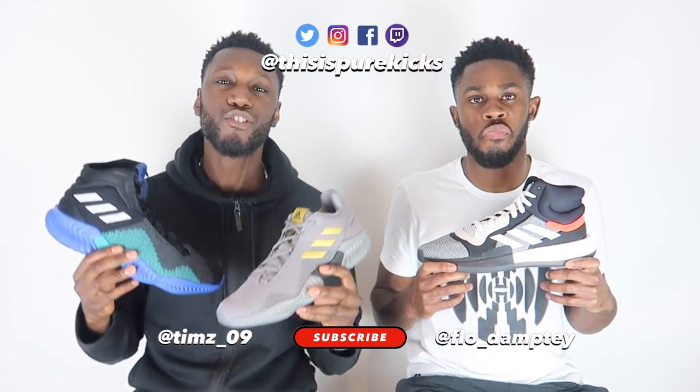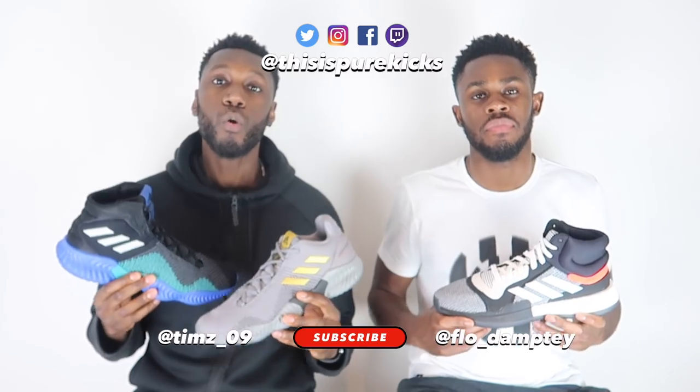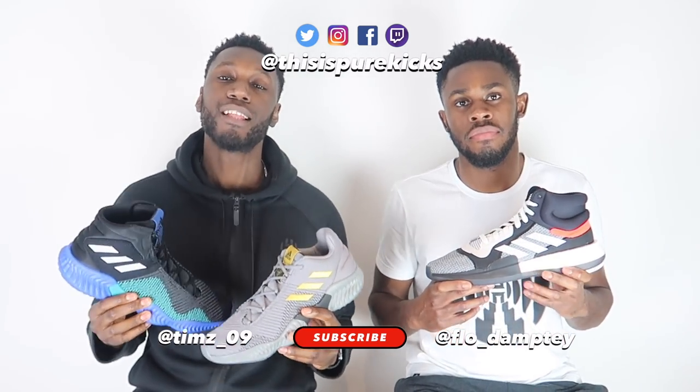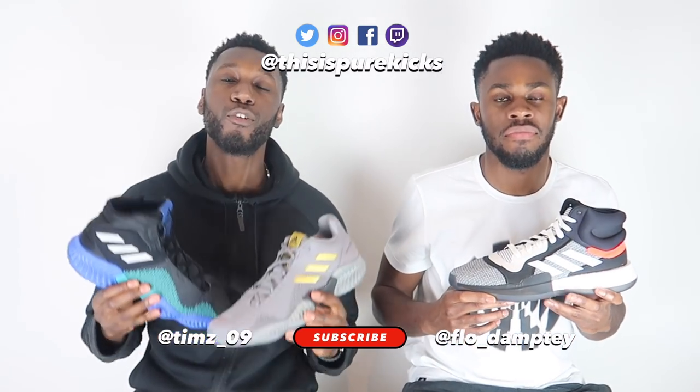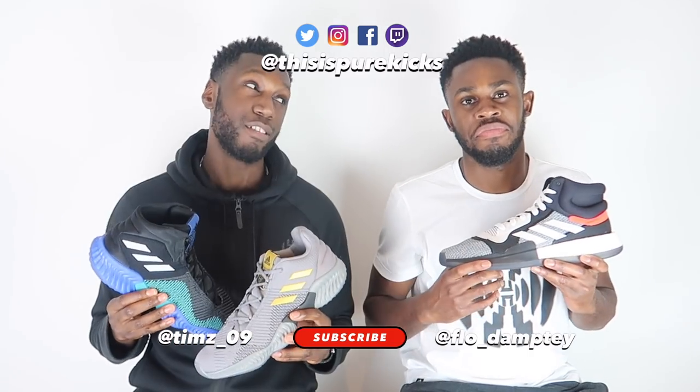And of course if you are new here, don't forget to subscribe to the channel — super important. Like this video and comment down below which of these two shoes you guys prefer, and more comparisons you'd like to see in the future. And lastly don't forget to follow us on the socials at thisispurekicks across the board.